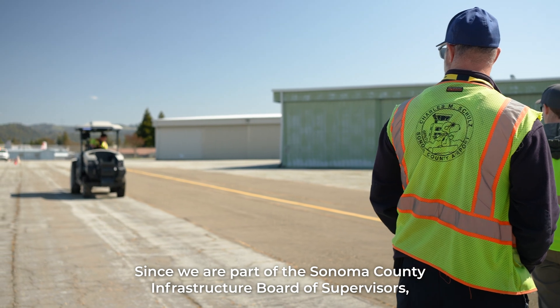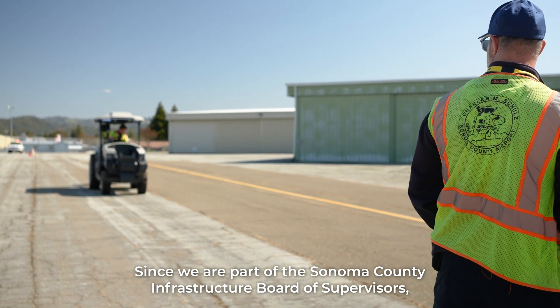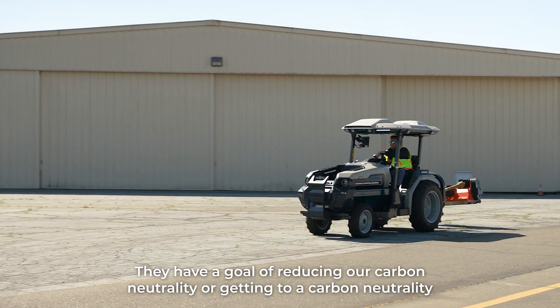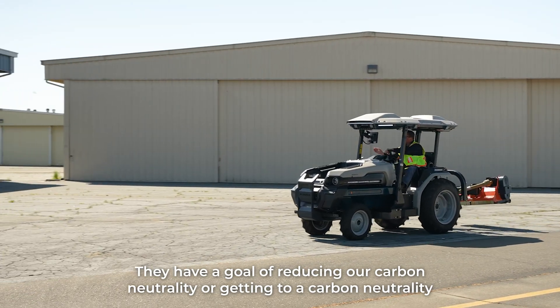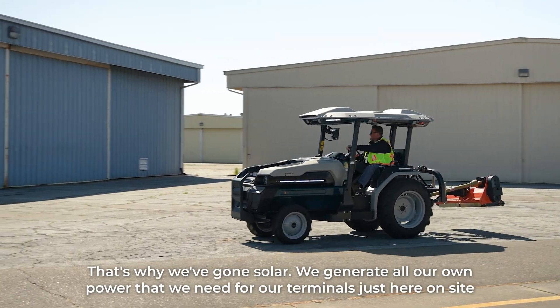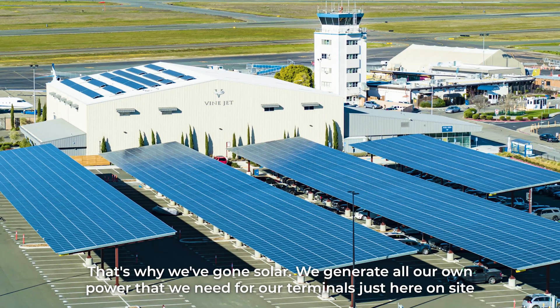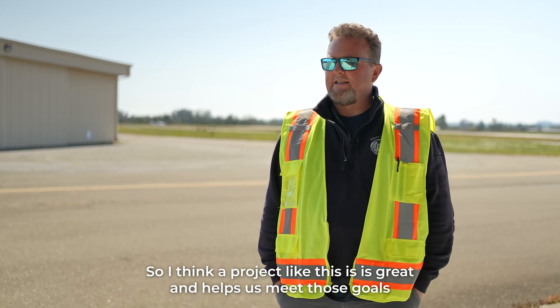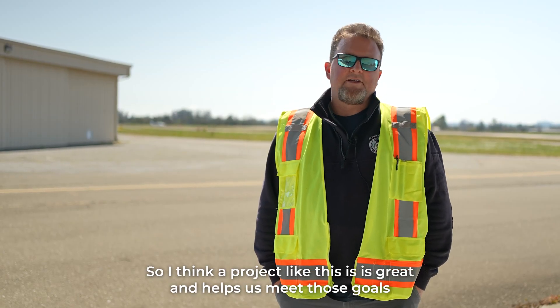Since we are part of the Sonoma County infrastructure, the Board of Supervisors has a goal of reducing our carbon footprint or getting to carbon neutrality. That's why we've gone solar — we generate all the power we need for our terminals just here on site. So I think a product like this is great and helps us meet those goals.